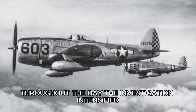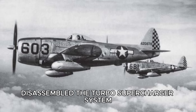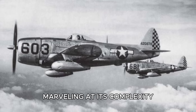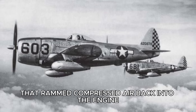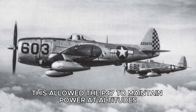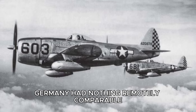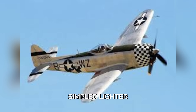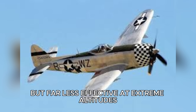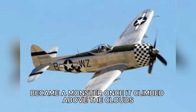Throughout the day, the investigation intensified. Luftwaffe test engineers disassembled the turbo-supercharger system, marveling at its complexity. Hot exhaust gases were routed through long ducts to the rear of the fuselage, powering a large turbine that rammed compressed air back into the engine. This allowed the P-47 to maintain power at altitudes where air was thin and engines gasped for oxygen. Germany had nothing remotely comparable — their fighters relied on mechanical superchargers, simpler and lighter, but far less effective at extreme altitudes. The Thunderbolt, criminally heavy at low altitude, became a monster once it climbed above the clouds.